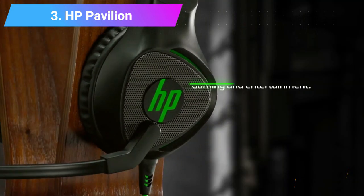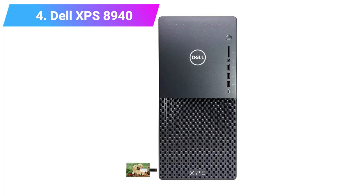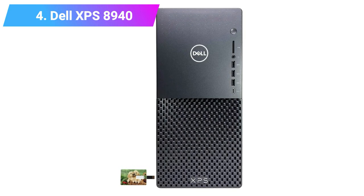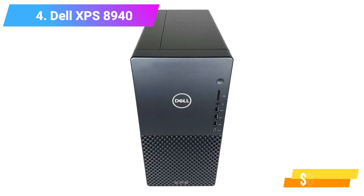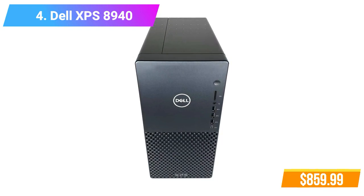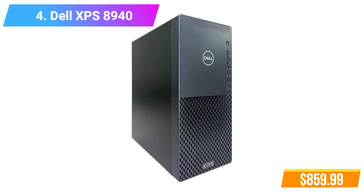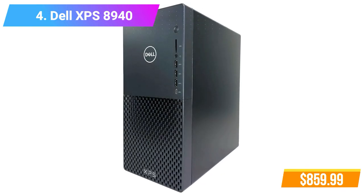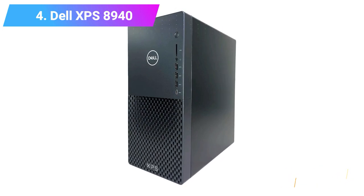Check product link and price in the video description below. Number 4: Dell XPS 8940 Tower Desktop Computer. Features: 10th Gen Intel Core i5-10400 Processor, 16GB DDR4 RAM, Storage Drive 512GB PCIe SSD plus 1TB HDD. Check product link and price in the video description below.